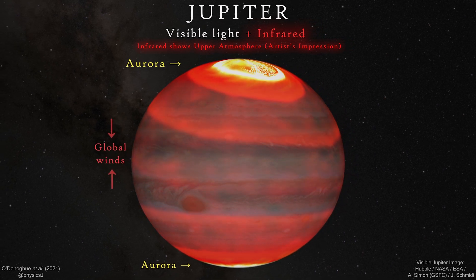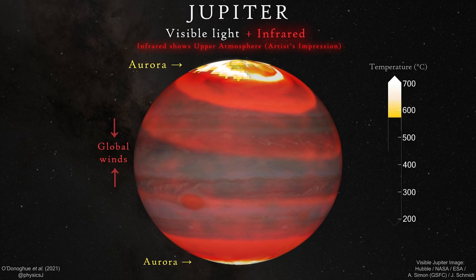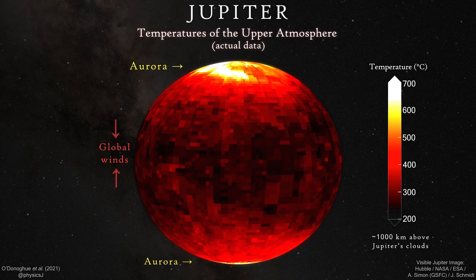It's also got this one key indicator, which is what appears to be a wave of heat that we have caught in action moving from the pole to the equator. So it seems to resolve this decade-long question.